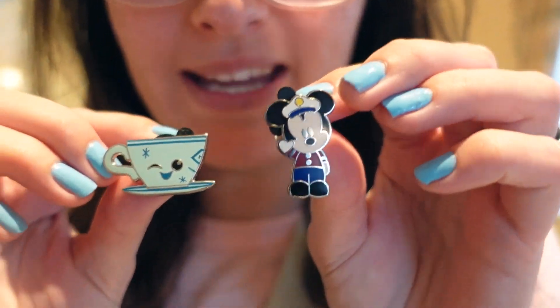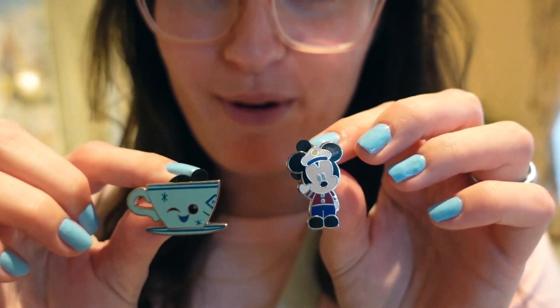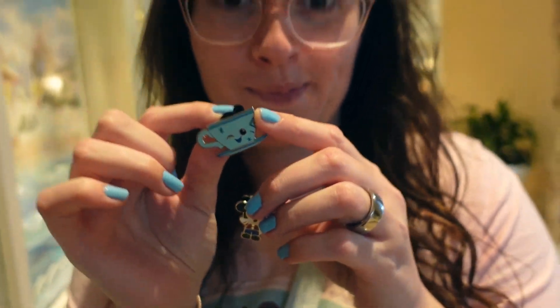I got two little ones. I got the Mickey sailor because we're going on the Disney cruise — how perfect is that? And then we got a little teacup that's winking at you.